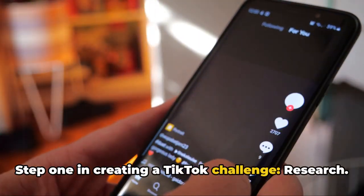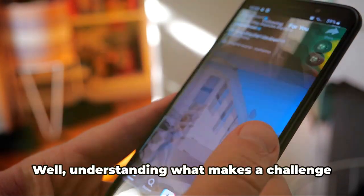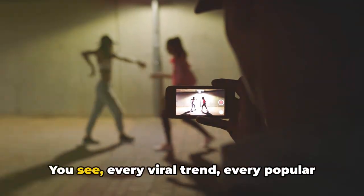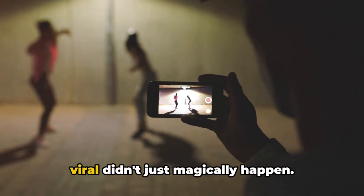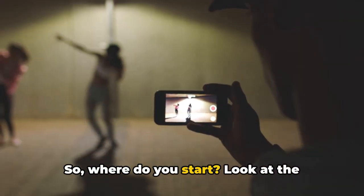Step one in creating a TikTok challenge: research. You might be asking, why research? Well, understanding what makes a challenge successful is crucial. Every viral trend, every popular hashtag, and every challenge that has gone viral didn't just magically happen. There was a method to the madness.